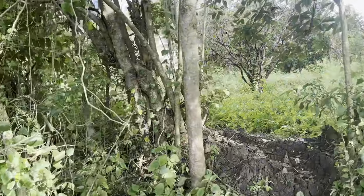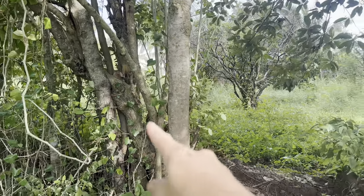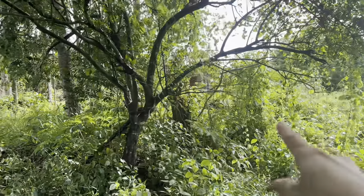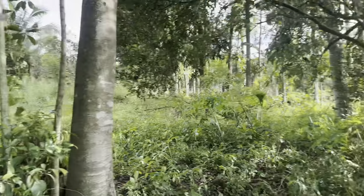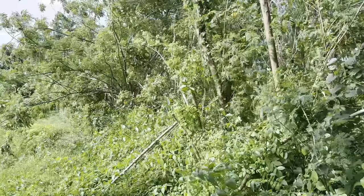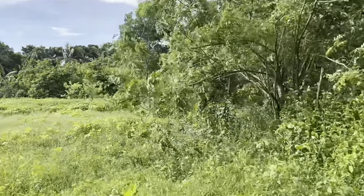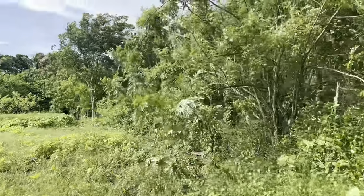As you can see over there where we have the madre cacao trees, from this up to that is still part of the property — it should be inside. And here you can see there are some barbed wires. We just have to go straight because the shape of this property is a rectangle.